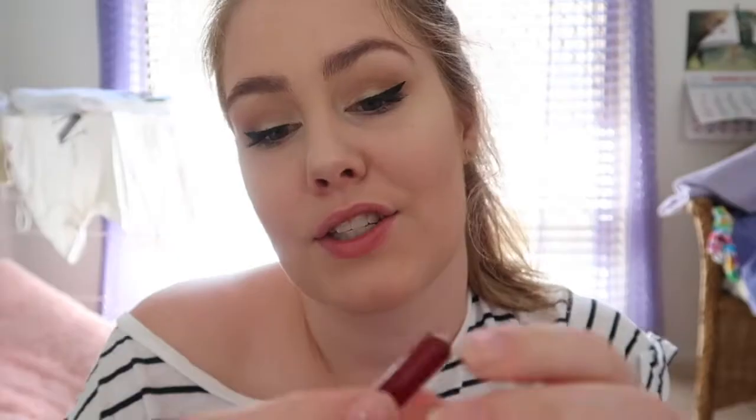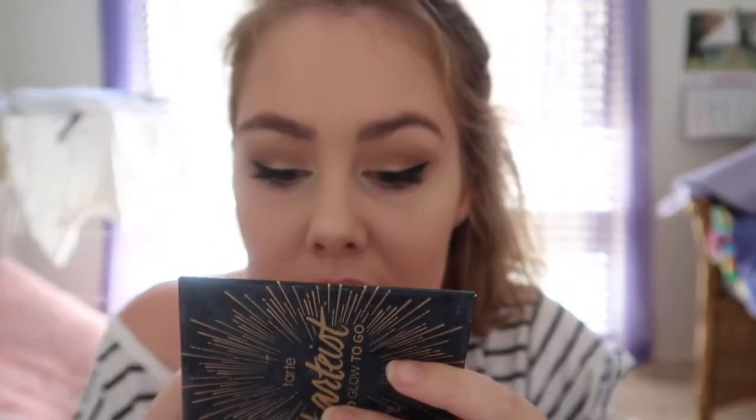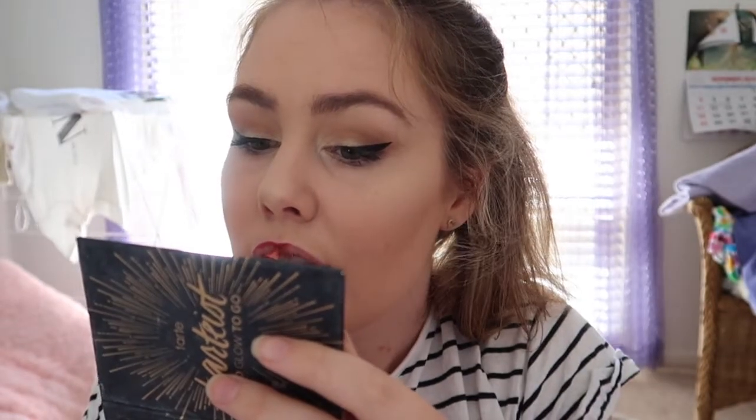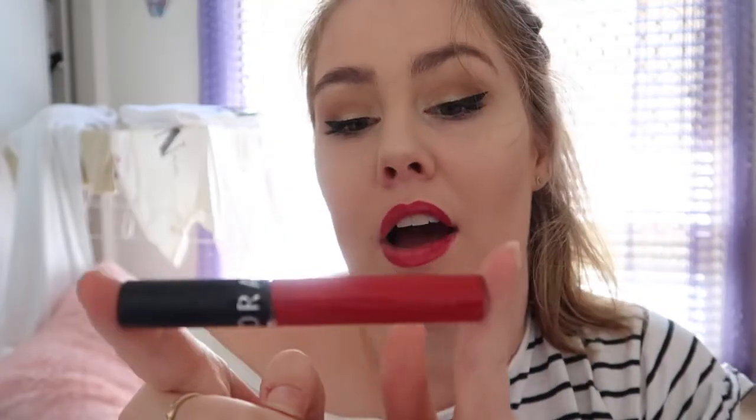Lastly, I'm going to take the Sephora lip liner in Deep Ruby and line my lips. Then I'm going to take the Sephora Cream Lip Stain in shade 01 — I think it's called Always Red. I love this red lipstick, it's so pretty.